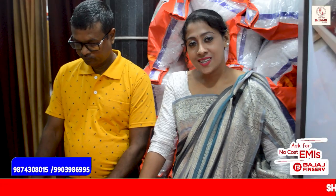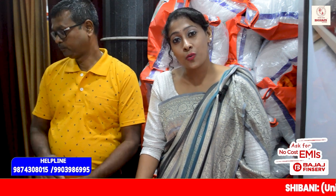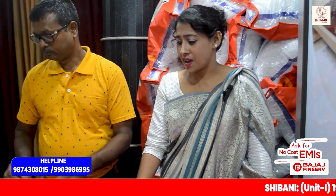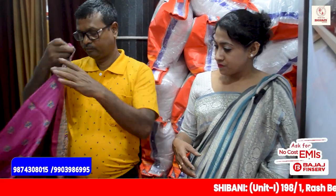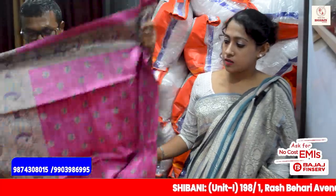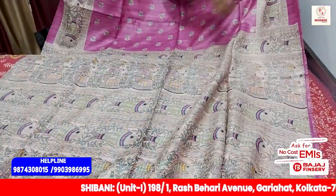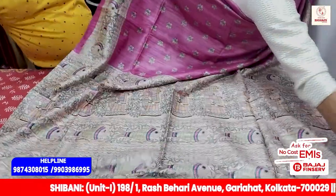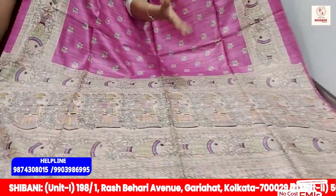I am going to show you the Pure Madhubani collection. Let's see what the name of the Pure Madhubani collection is. This is a pink color in this collection. I am going to show you all the colors in this range.